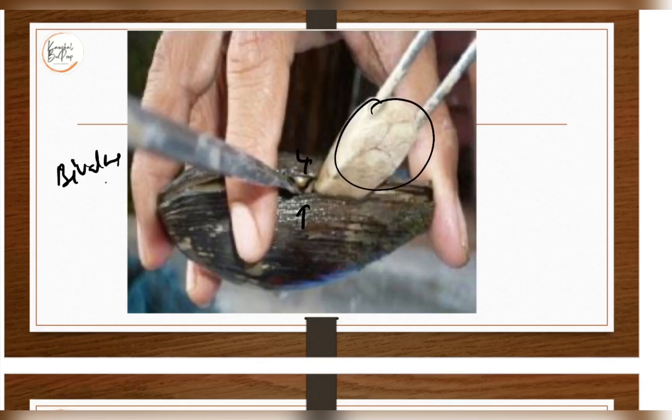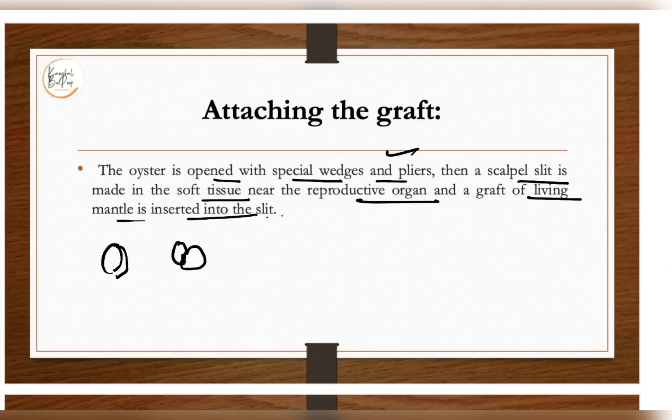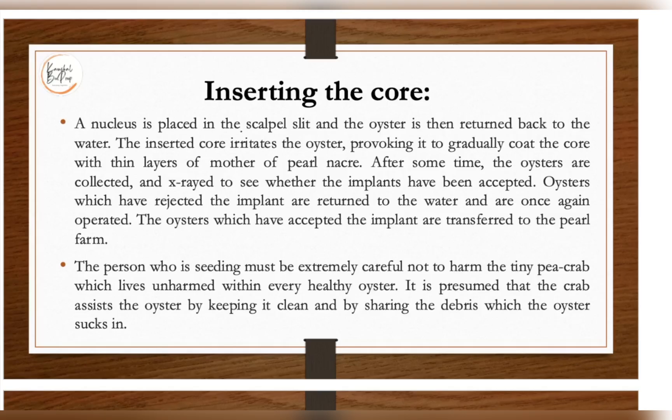The oyster is opened with a special plier, then a scalpel slit is made in the soft tissue near the reproductive organ, and a graft of living mantle tissue is inserted into the slit. Next, the nucleus is placed in the scalpel slit and the oyster is returned to the water. The inserted core irritates the oyster, provoking it to gradually coat the core with thin layers of mother-of-pearl nacre, thus forming the pearl.